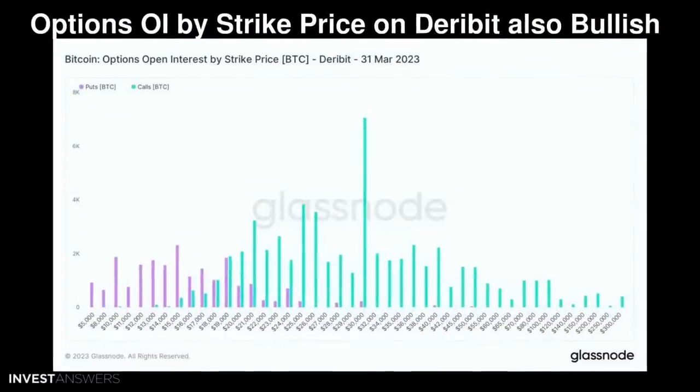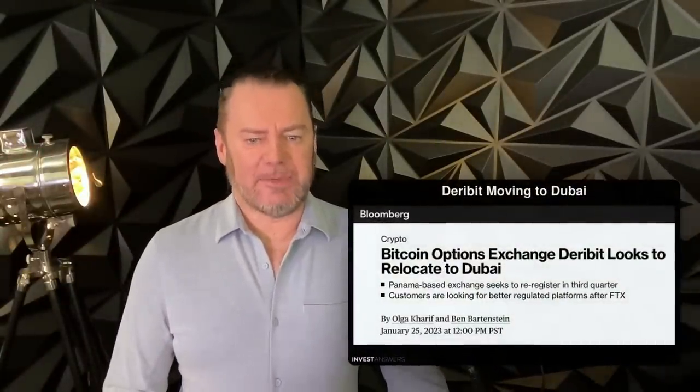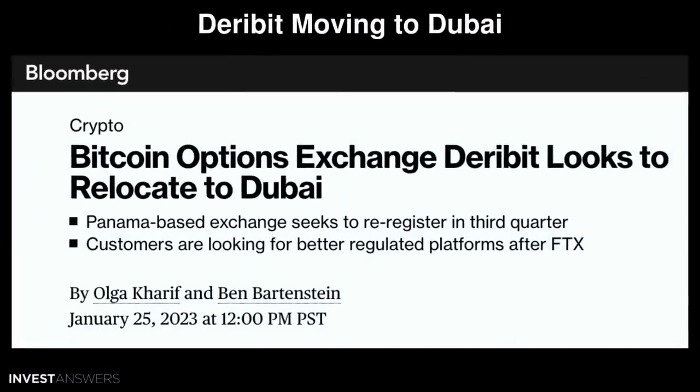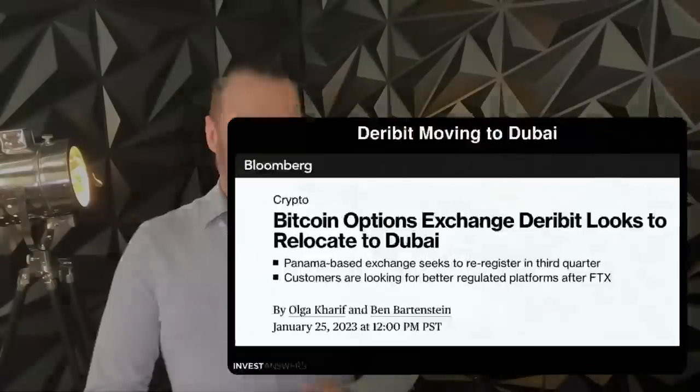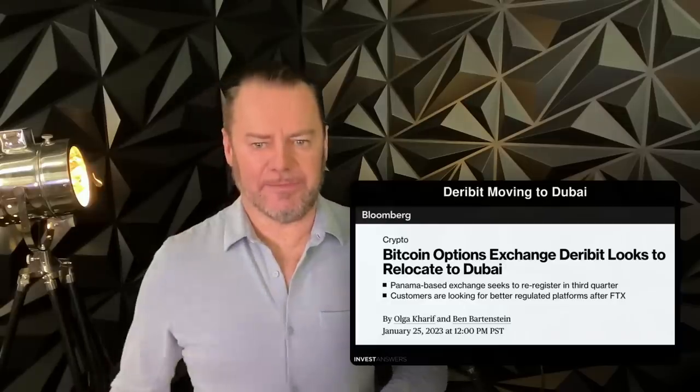This is Deribit's options open interest by strike price — also extremely bullish. Look at that big spike at $30,000–$31,000. There are about 345,000 contracts in place, fueled by CME having 14% of the market. All those bullish calls are between $28,000–$31,000 strikes. Some people are still betting on $5,000–$10,000, but those will probably expire worthless barring any black swan. Also, Deribit is moving to Dubai to re-register in Q3 as Dubai sets itself up as the crypto capital of the world.